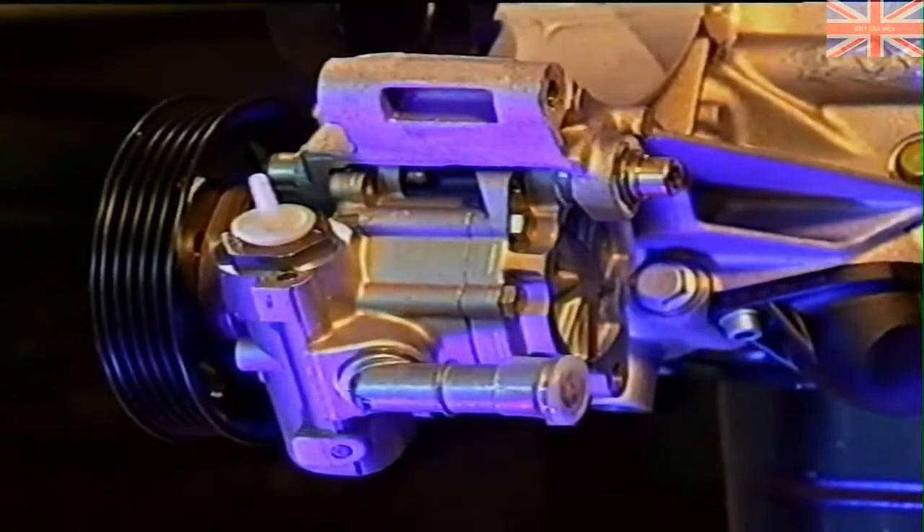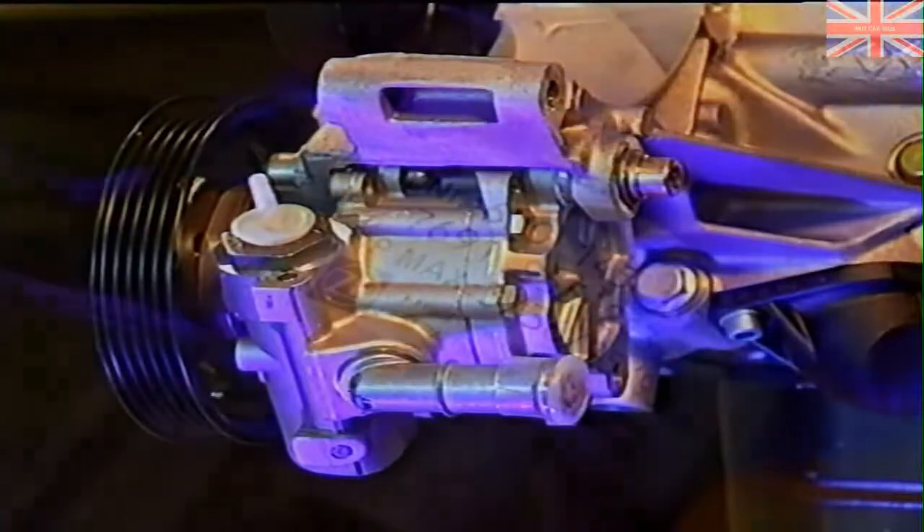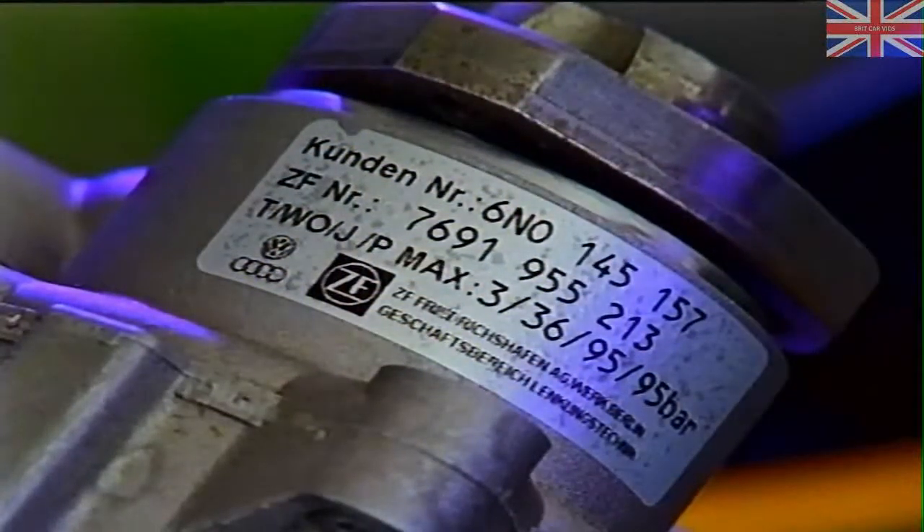Three multiple-vein pumps are used for Skoda cars depending on the model and equipment. These differ in the method of installation and in their maximum delivery pressure. The most powerful pump has a maximum delivery pressure of 95 bar with a delivery rate of about 6.5 liters per minute.